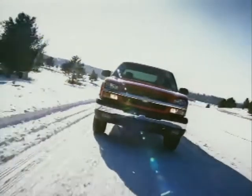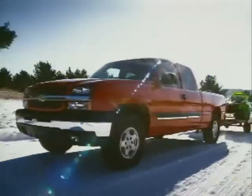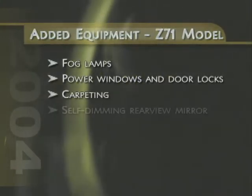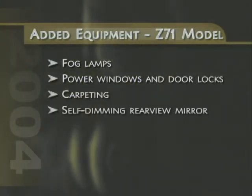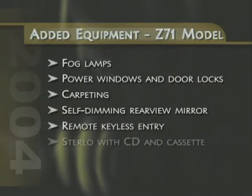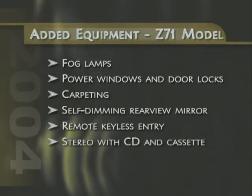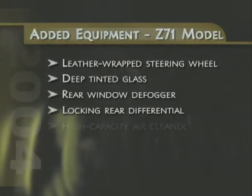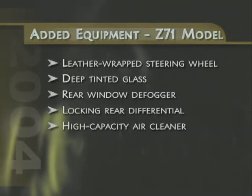The available Z71 off-road package also adds an impressive list of new equipment, including fog lamps, power windows and door locks, carpeting, self-dimming interior rear-view mirror, remote keyless entry, a stereo with CD and cassette player, leather-wrapped steering wheel, deep-tinted glass, rear window defogger, locking rear differential, and a high-capacity air cleaner.